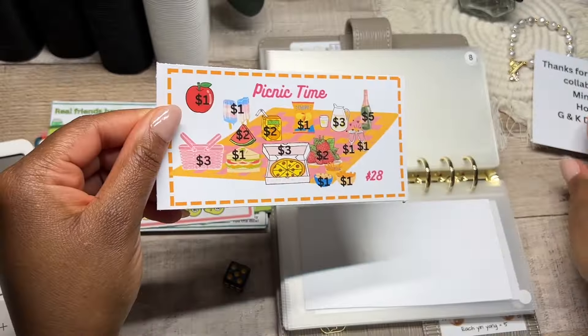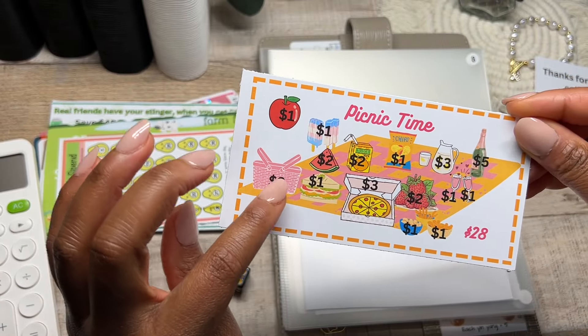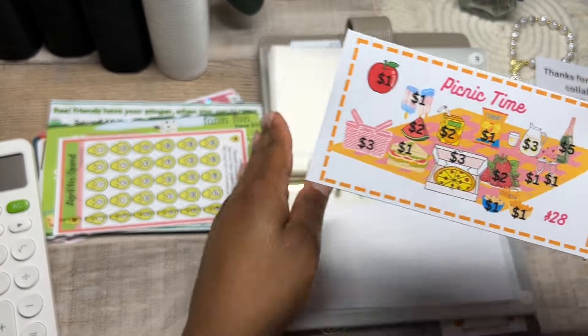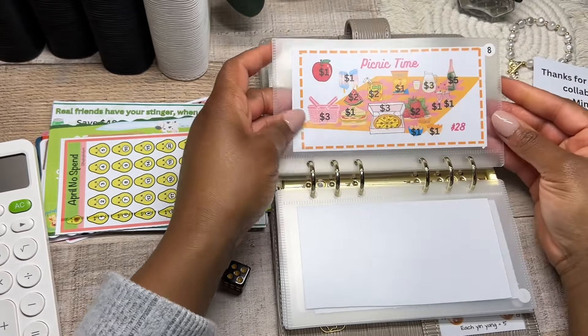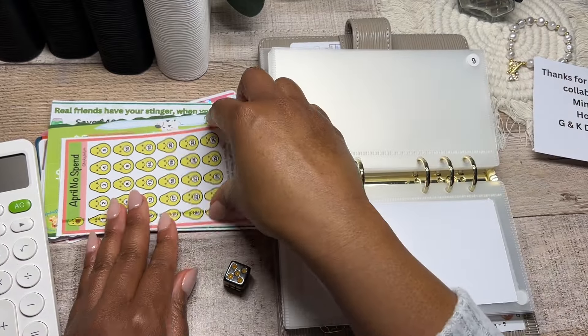This is the third saving challenge from the collaboration — it's called Picnic Time. Numbers range from one to five, with five being the highest and the majority being one. It's a lovely little picnic basket that gives you a visual representation of the beautiful season ahead. I'm looking forward to having some picnics, some sun, and just exploring the outdoors.